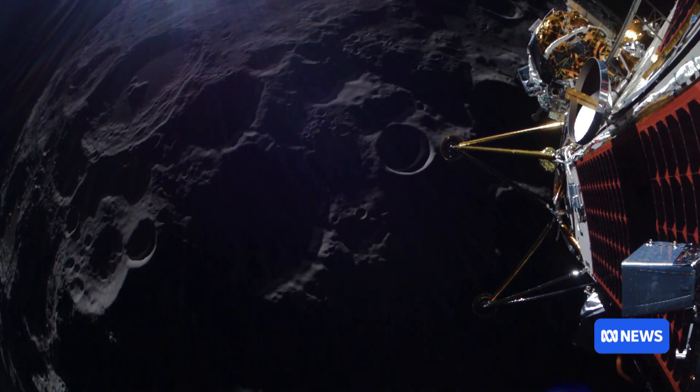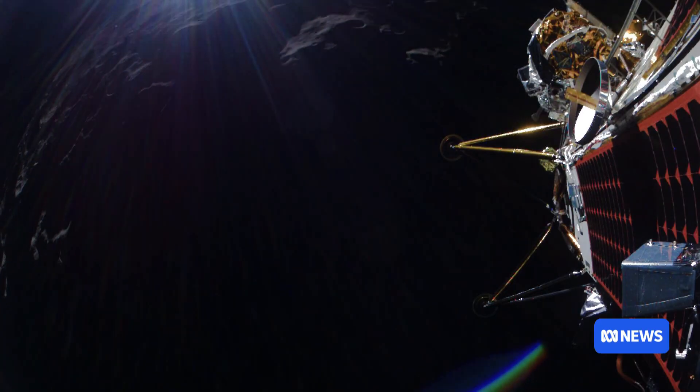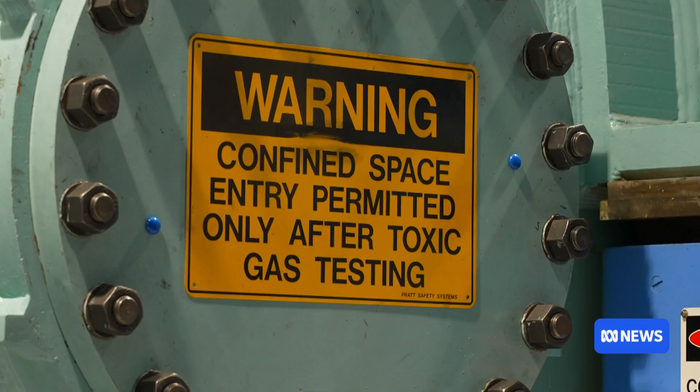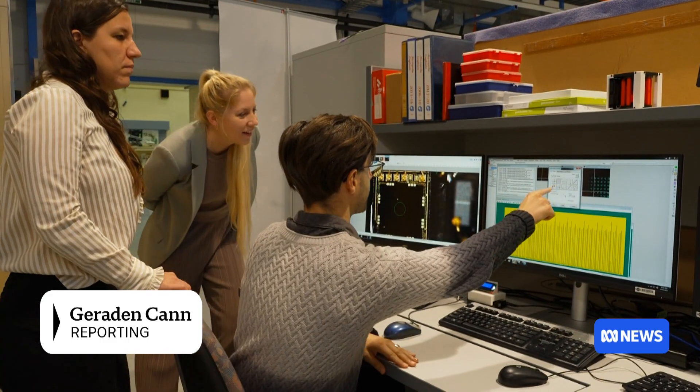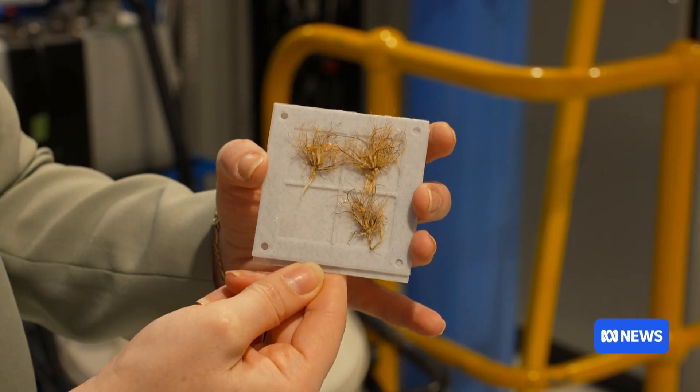There's a lot that can kill a plant on the way to the moon. From launch, you'll see a lot of vibration. You have these giant temperature swings of over plus 100 degrees and less than minus 100 degrees, solar flares, and of course there's radiation too. And that's what takes the team to Lucas Heights Nuclear Facility to subject the plants to the levels of radiation faced on a 380,000 kilometre journey to the moon.